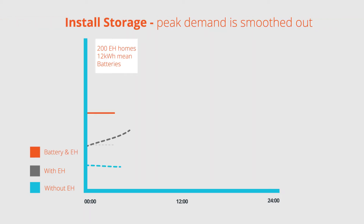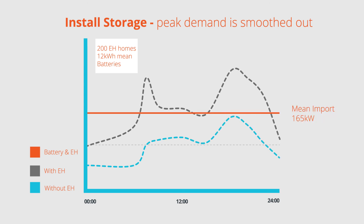Adding battery storage smooths out the peak demand, enabling electric heating to be added at no additional grid cost.